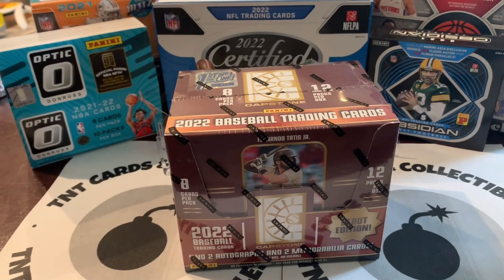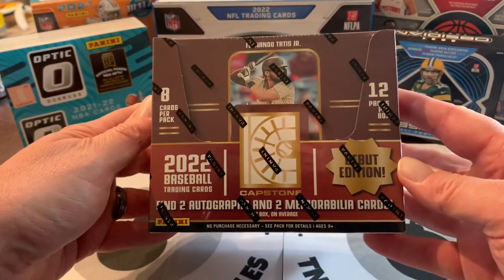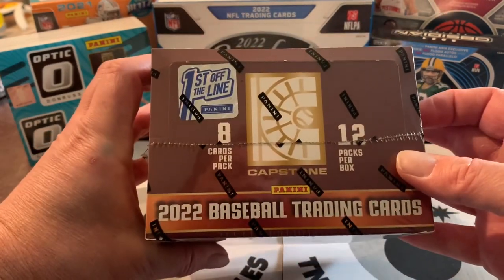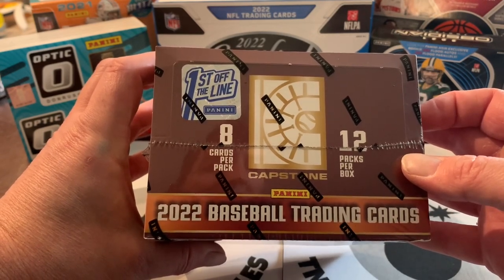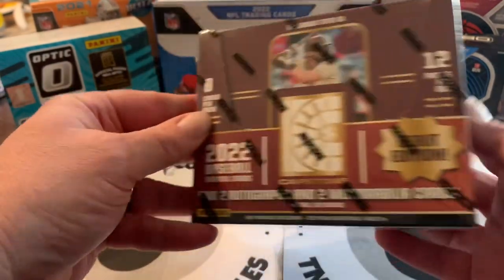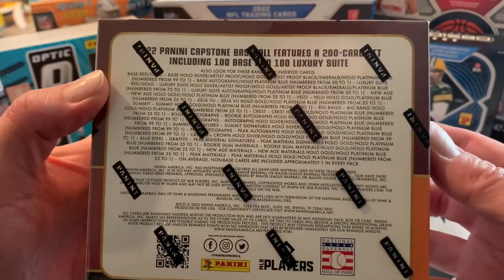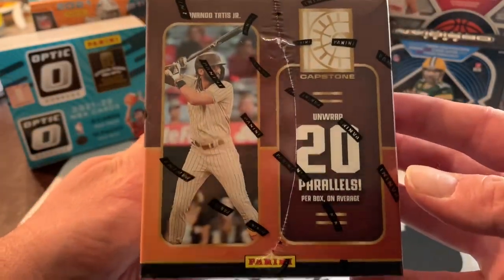Hey, what's up everyone, this is Tommy Two Dimes and I'm here ripping a brand new product. This is a 2022 Panini Capstone Debut Edition, first off the line. In this box we get eight cards per pack, 12 packs per box. I picked this up on the Panini website for $120. You get two autos, two mems, ultra rare blue steel and graffiti — that's everything you can pull in here.